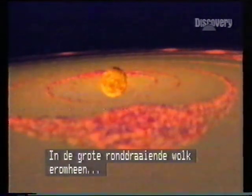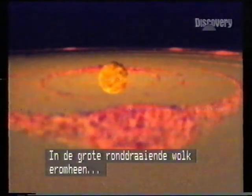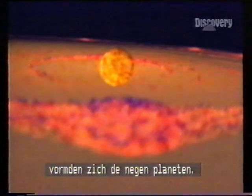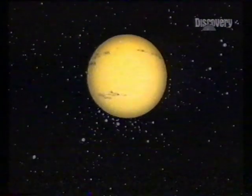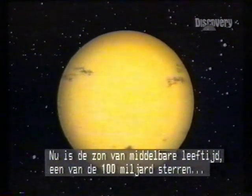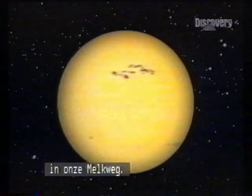Meanwhile, throughout the rest of the cloud, great swirls of material were shaping the nine planets of the solar system. Today, the Sun is middle-aged, one of the 100,000 million stars in our galaxy, the Milky Way.